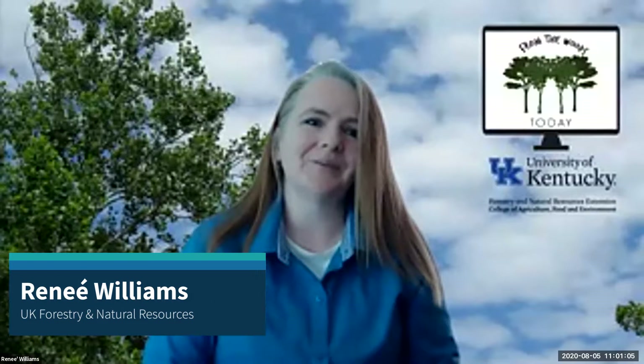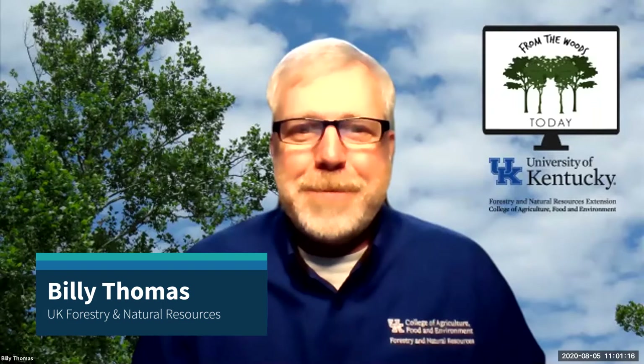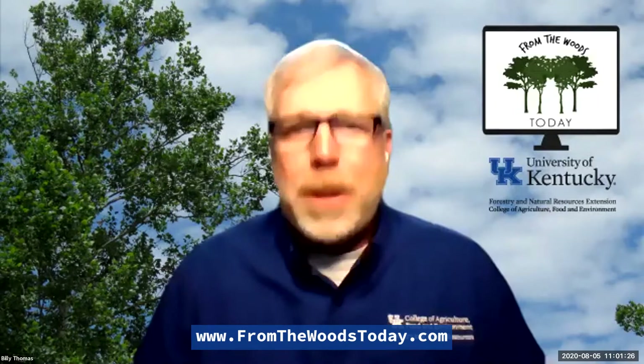Well hello everyone and welcome to another edition of From the Woods Today. I'm Renee Williams and I'm here with my co-host Billy Thomas and we both work in the Department of Forestry and Natural Resources and we welcome all of you for joining us. These sessions are recorded and will be available afterwards on fromthewoodstoday.com.